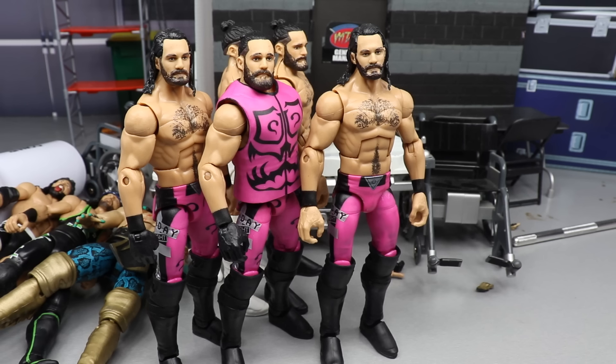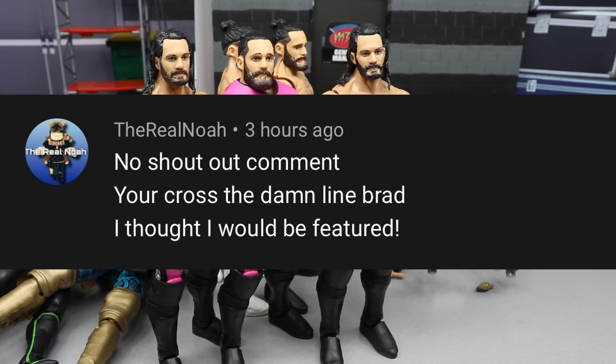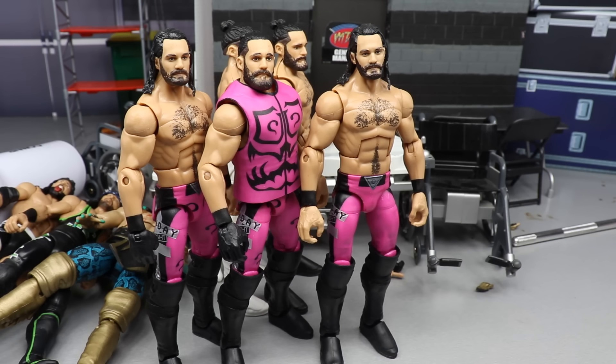Before we get out of here, let's get into our random shoutout. The shoutout goes to The Real Noah, who commented on our last video saying 'no shoutout comment, you're across the damn line.' Well now you're featured, Brad. Now you're featured and you're across the damn line - who do you think you are?